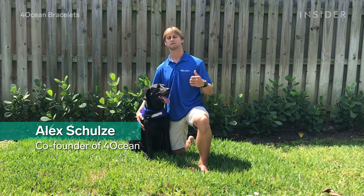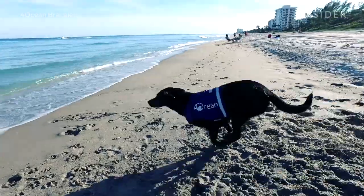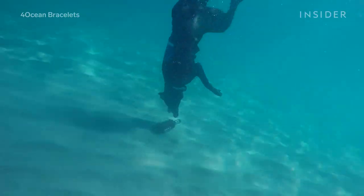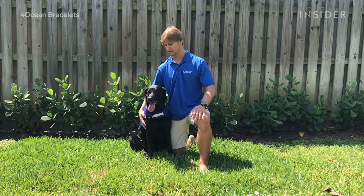Lila loves to come in our cleanups and help pick up plastic bottles, cans, and basically anything that she can to help us clean the beach. Whether we're walking down the beach and picking up plastic every single day, or even diving down to the bottom of the ocean to pull water bottles off the ocean floor, Lila loves to help out.